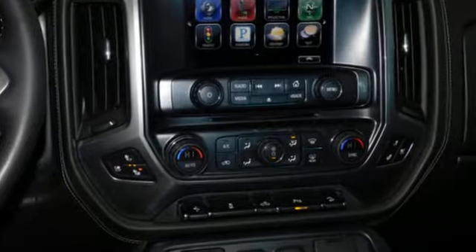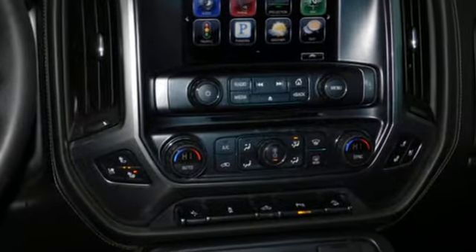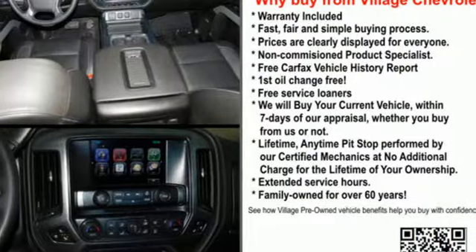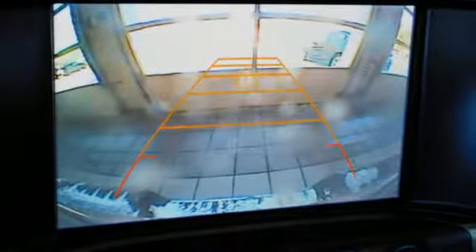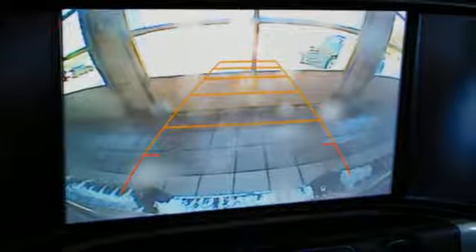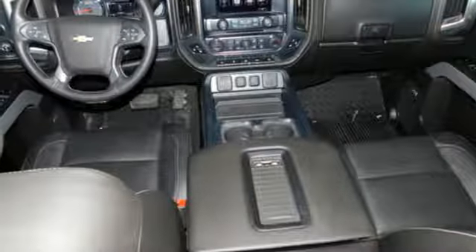Bluetooth wireless audio streaming, power tilt-down heated mirrors, front heated leather split bench seats, auto-dimming rear view mirror, OnStar 4G LTE Wi-Fi hotspot, dual-zone climate control.